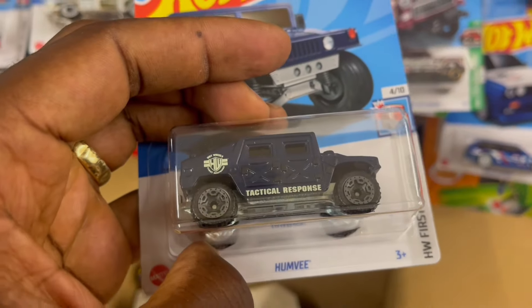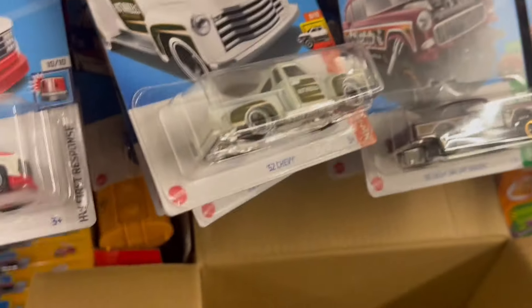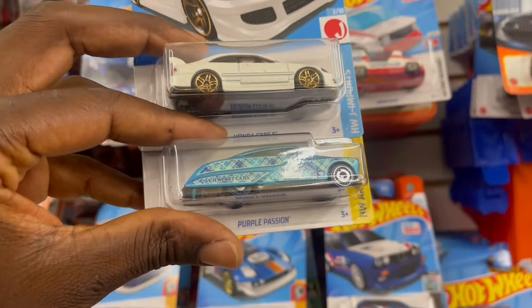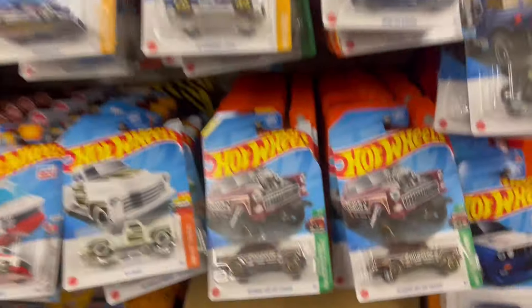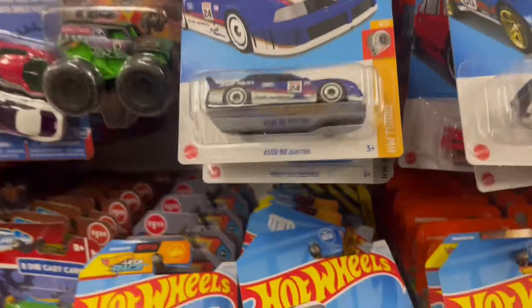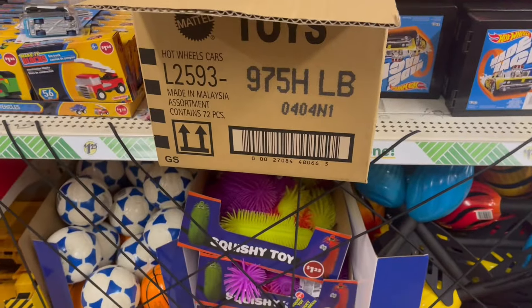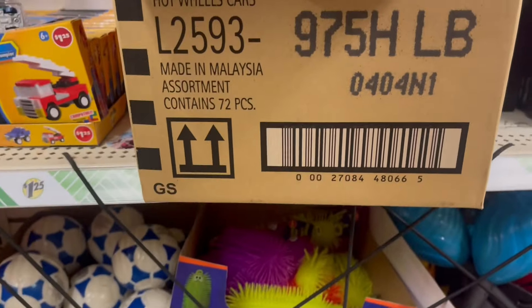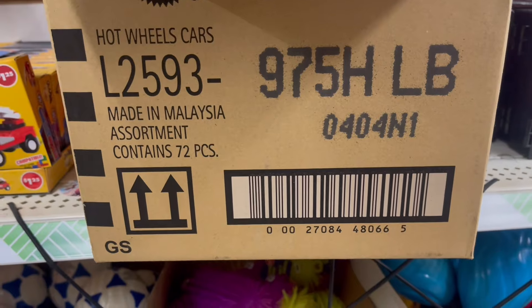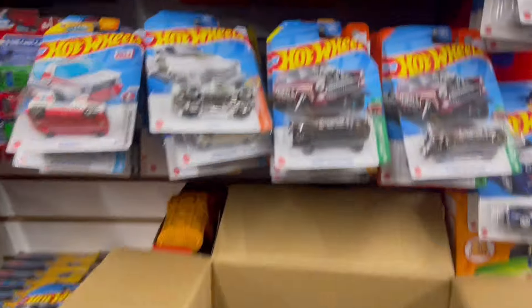And finally, we have the Honda Civic! We have one — I put it in the back here for anybody who comes in. It was a fresh case, the H case, L2593. I know this case is an assortment, so we don't have a super treasure from this case, but that's cool.